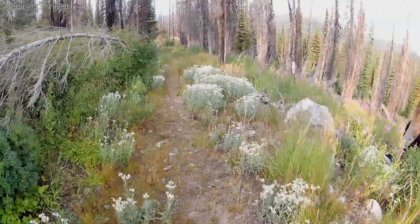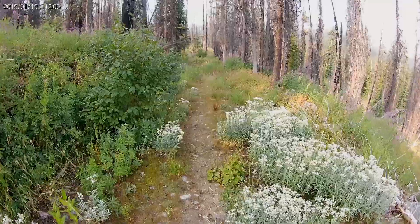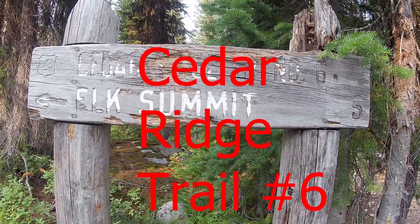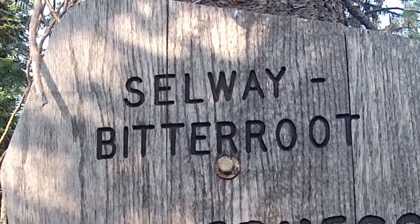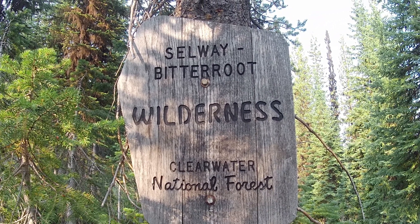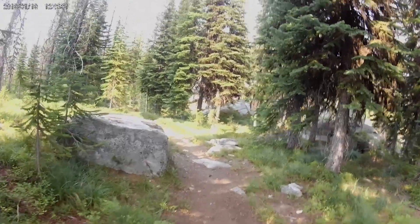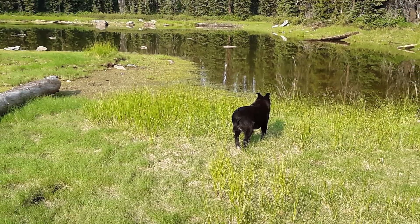The trail starts out on this wide path that you go downhill, which means at the end of the day you're going to be going uphill. It was a nice easy path to go down. The first sign I came to was this one, and then you go to the wilderness boundary. The trail along here is nice and level, so you really want to enjoy it because it's going to be the last nice level trail you see for a while.